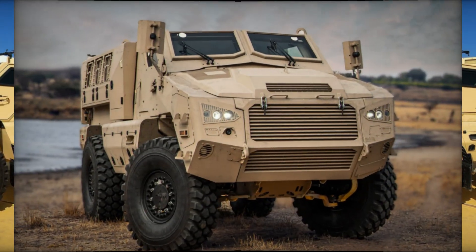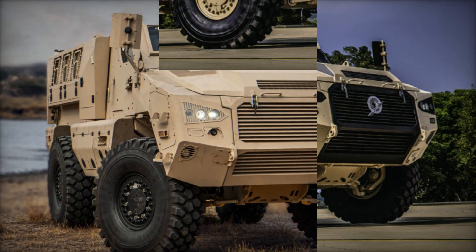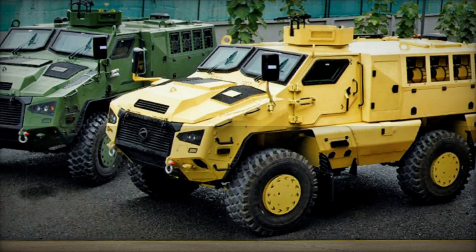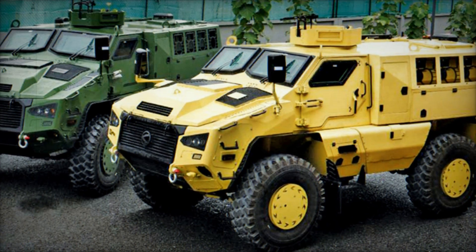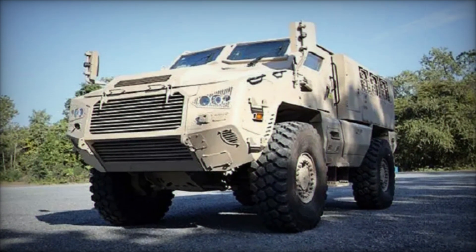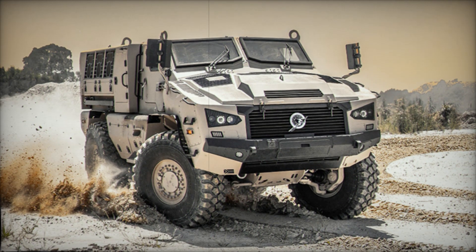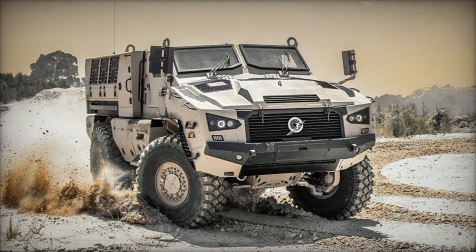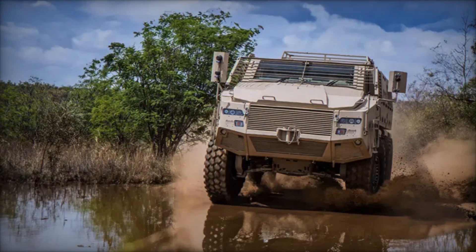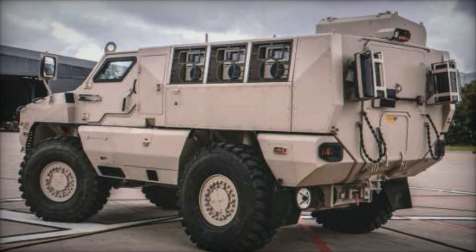The M4's design also emphasizes comfort and efficiency for its crew. The seats are ergonomically designed to reduce fatigue during long missions, and the cabin is equipped with advanced communication systems, ensuring soldiers stay connected at all times. The Indian Army has already ordered 45 of these vehicles, with more on the way — reflecting growing confidence in indigenous technology. Beyond the Indian Army, the Kalyani M4 has the potential to become a global player in the defense market, with its combination of protection, performance, and adaptability making it attractive to militaries around the world.